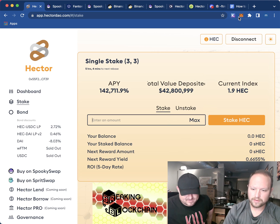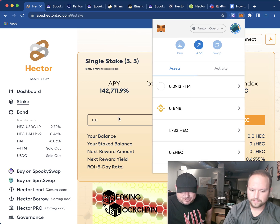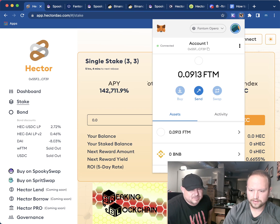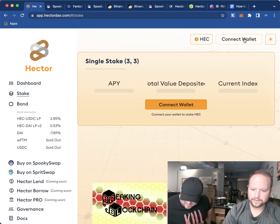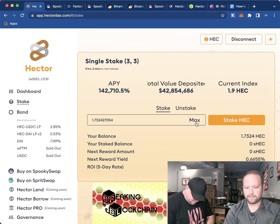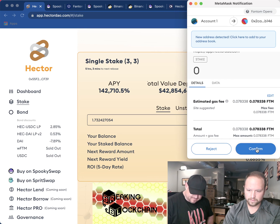We also have a Telegram page — it's the Crypto Short Bus. The balance is showing zero, which happens on Wonderland all the time too. We're going to disconnect and then reconnect. Now it says our balance is correct: 1.7324 HEC. Click max and stake.